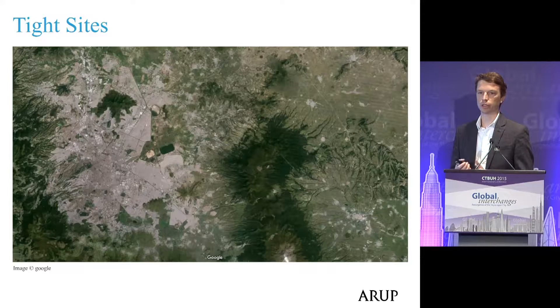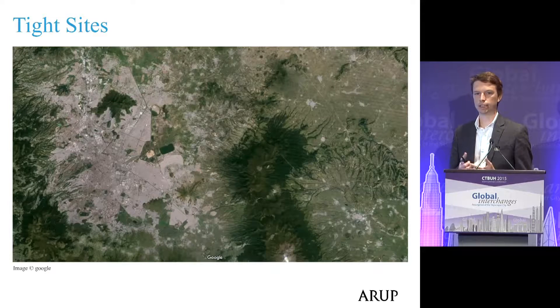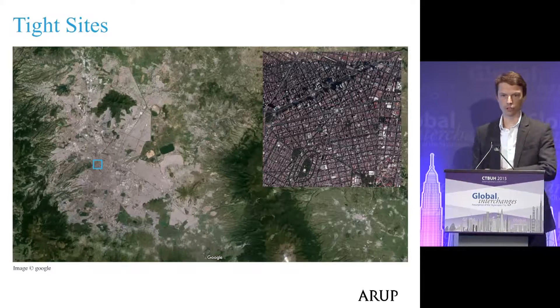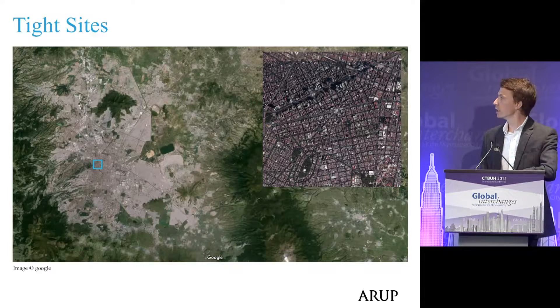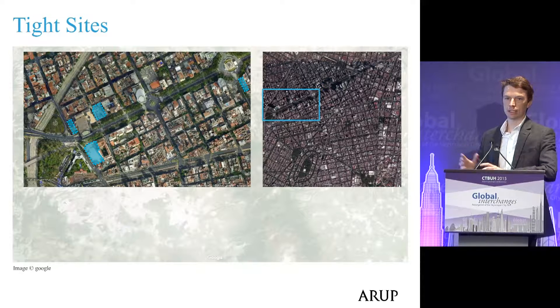Mexico City is home to about 20 million people. It became an independent republic in 1823, but the city actually dates back much longer — originally settled in about 1325 — so it's very dense. There are not very many undeveloped sites, so typically the buildings we work on have to make use of small parcels of land in areas with a lot of historic significance.